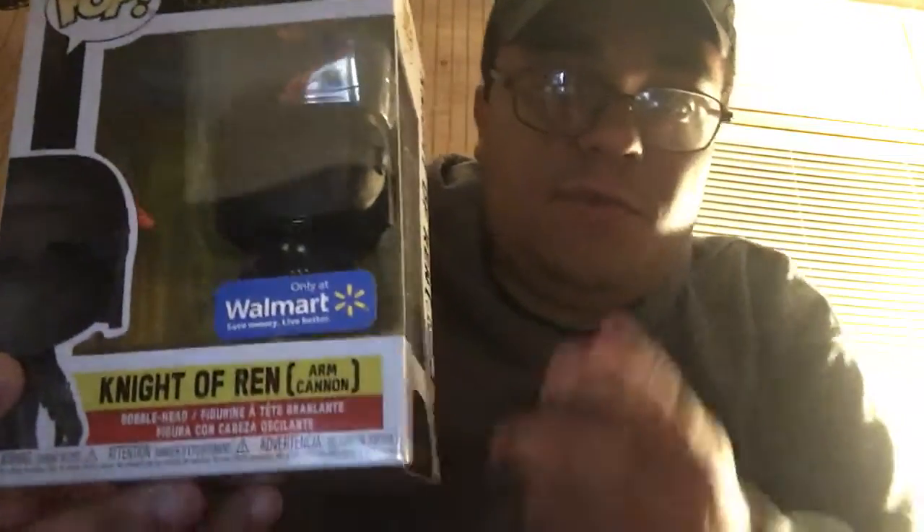But the first pop I managed to get today — and somehow by the grace of God, hell must have frozen over ladies and gentlemen — because for the first time in my Funko collecting career I got a mint condition box and pop from Walmart of all places. It is the Knight of Ren pop that I needed.